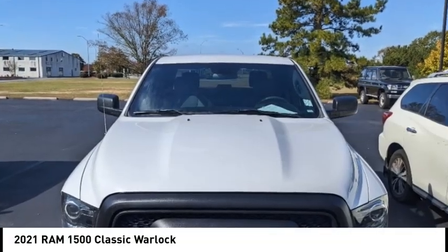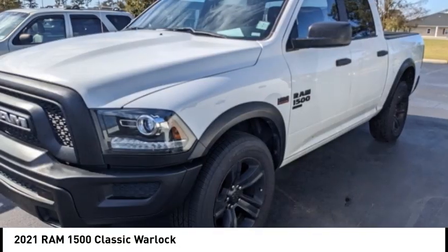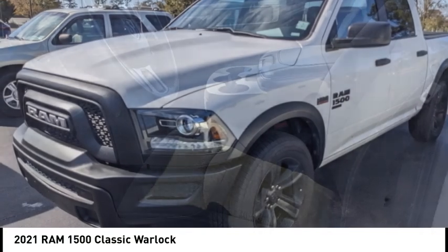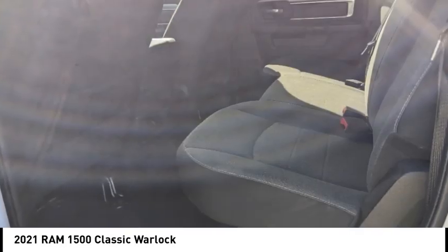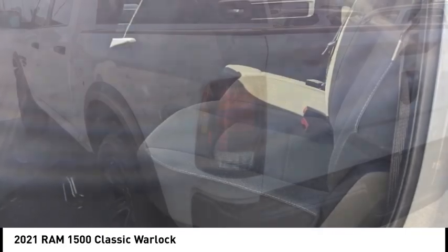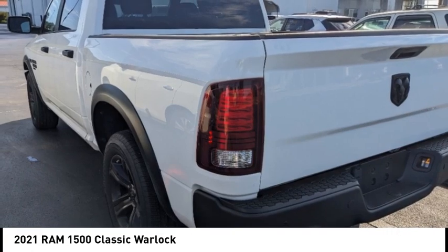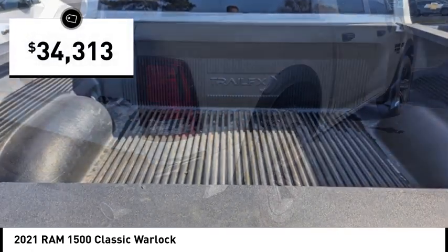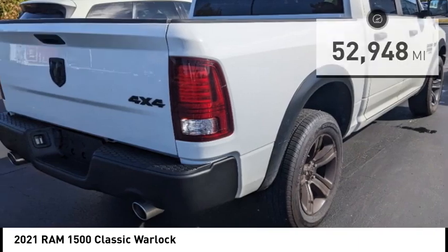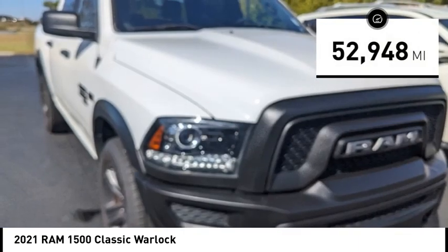We are pleased to show you the 2021 Ram 1500, which went against the Chevrolet Silverado, Ford F-150, and Toyota Tundra — all excellent trucks in their own right. The Ram took home the prize for its well-rounded strengths and is priced below $35,000. This vehicle has less than 55,000 miles.